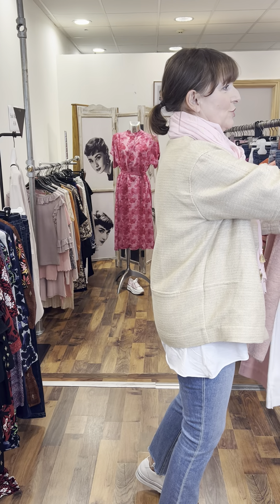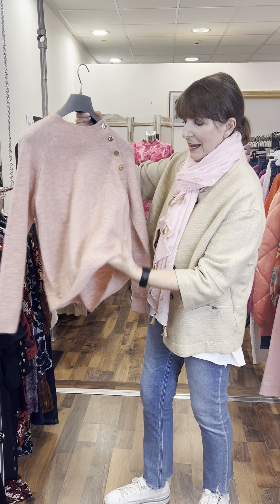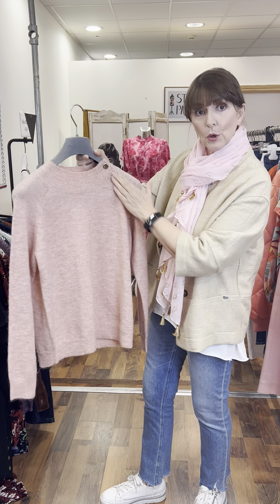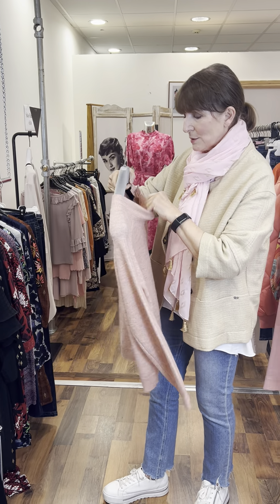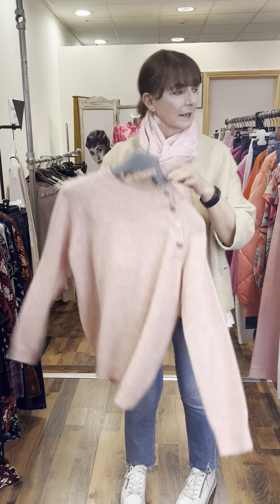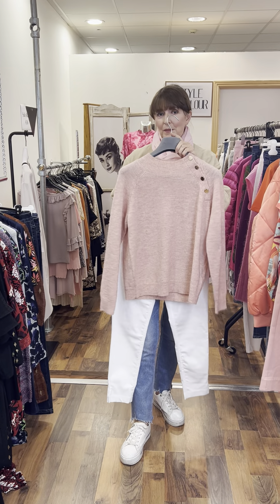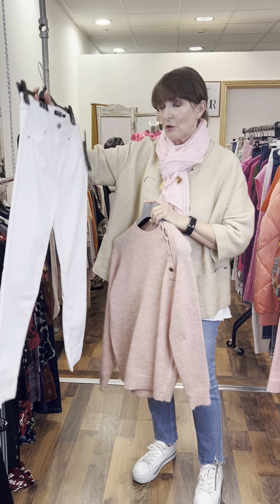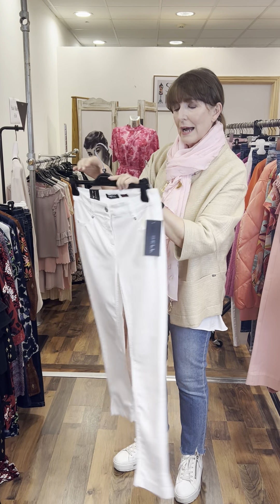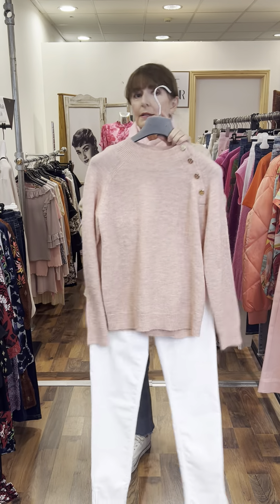I have another lovely sweater to show you next. This one here is a lovely dusty apricot colour — again a lovely soft yarn, very nice shaped neck, and you have that gold button feature here to the side. It will again fit a size 10-12 and the price on this one is £89.95. I put this with a pair of white jeans — classic fitting jeans, long in the rise, so they're not too short. They have a lovely feature and a very narrow leg. They are £95 and this pair here is a size 14.